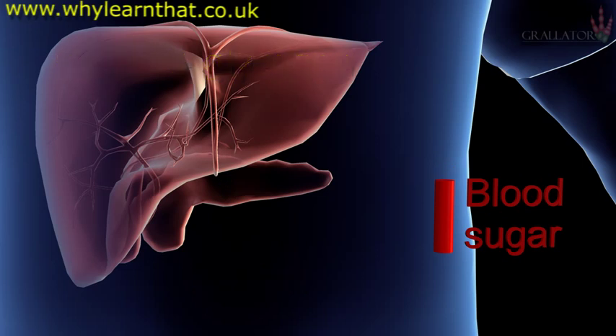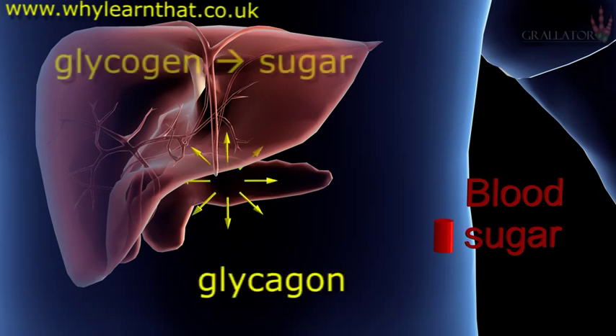When blood sugar levels fall, the pancreas releases another hormone called glucagon, which stimulates the liver to convert glycogen back into sugar and again restore the optimal blood sugar level.